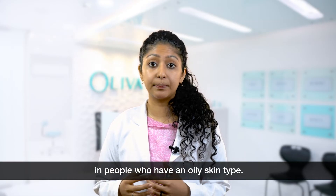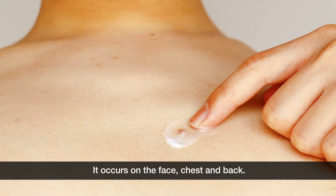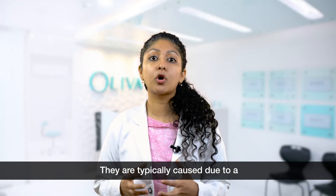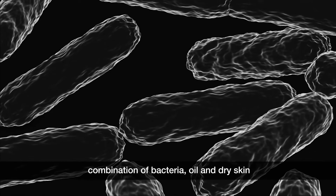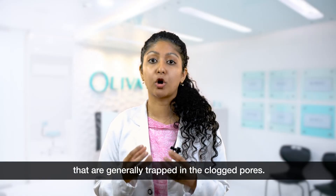Nodulocystic Acne: This type of acne generally is seen in people who have an oily skin type. It occurs on the face, chest and back. They are typically caused due to a combination of bacteria, oil and dry skin that are generally trapped in the clogged pores.